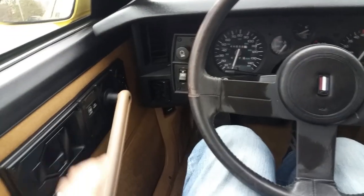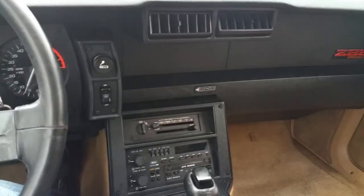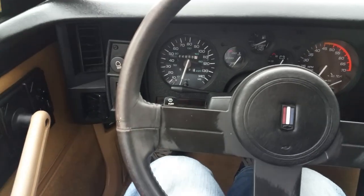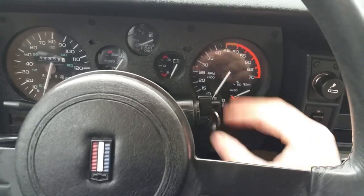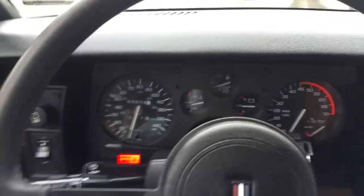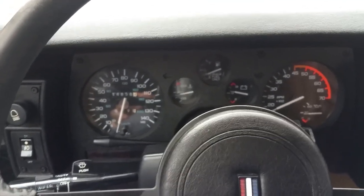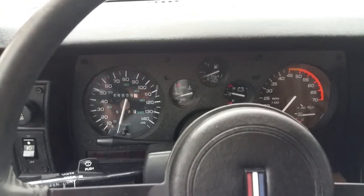Hello everyone, this is my Part 2 video for the '87 Riviera being sold on eBay. In my first video we did a walkthrough showing all the car's features, and in this second video I want to take it for a test drive. These are the original '87 issued keys — we do have two sets of keys for this car. We're gonna start it up — car starts right up. Forty-four thousand eight hundred and fifty-eight miles.